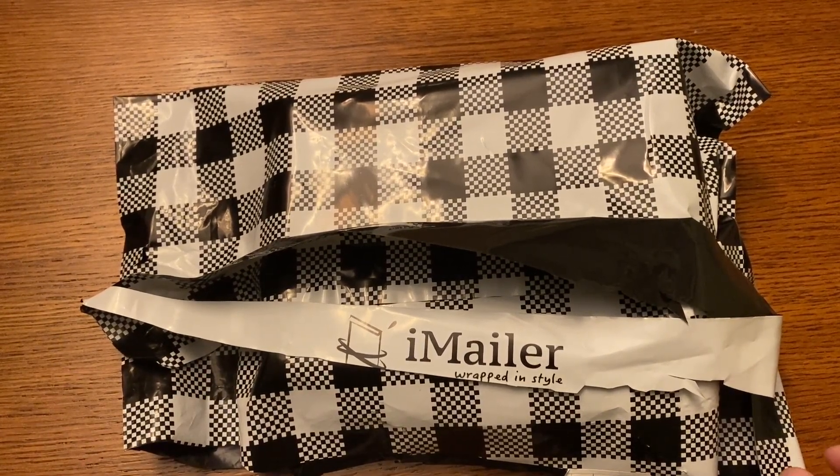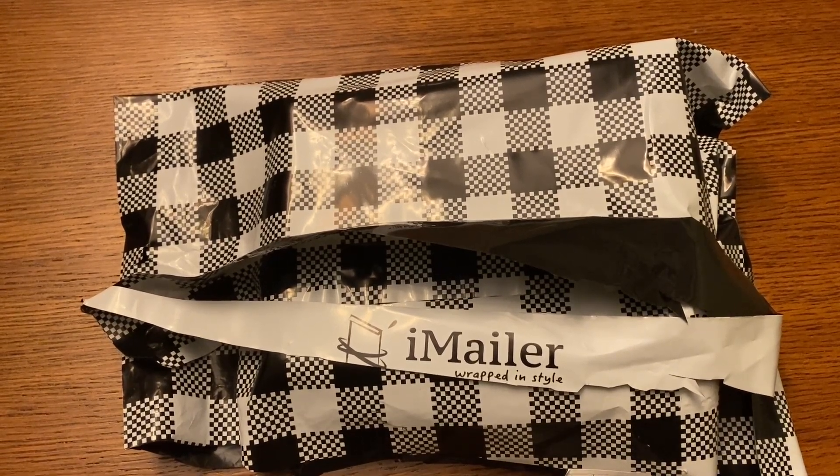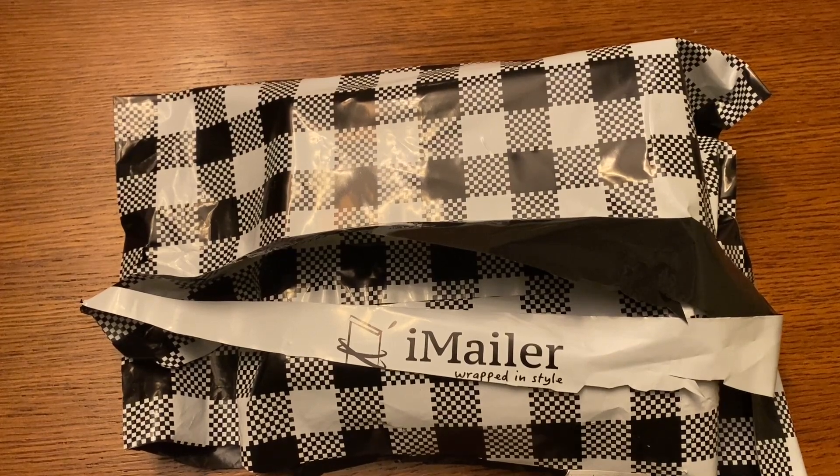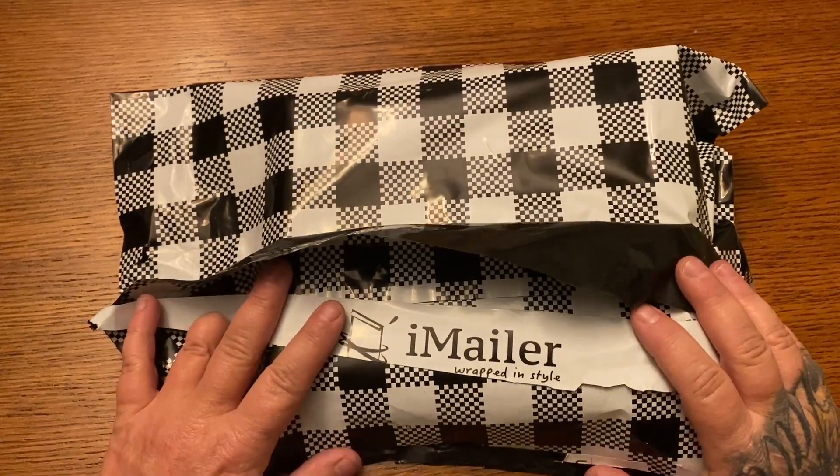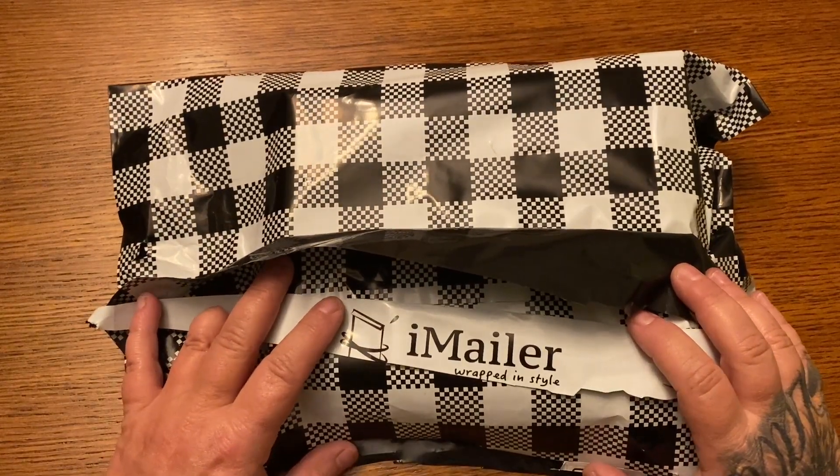Disclaimer: I now have three little fur baby kittens, so if you hear some meowing or craziness, that's just them. You'll hear more about them later. But I just wanted to do this really quick unboxing, you guys, because I'm so, so excited about it.